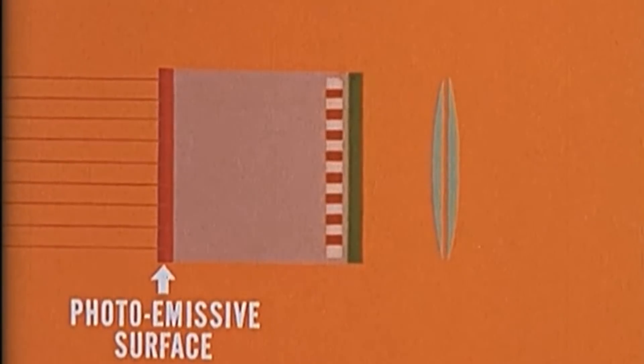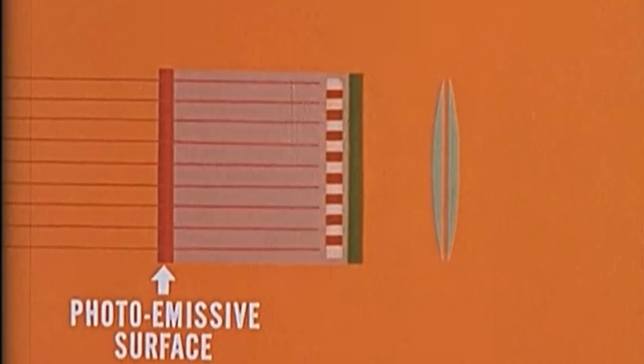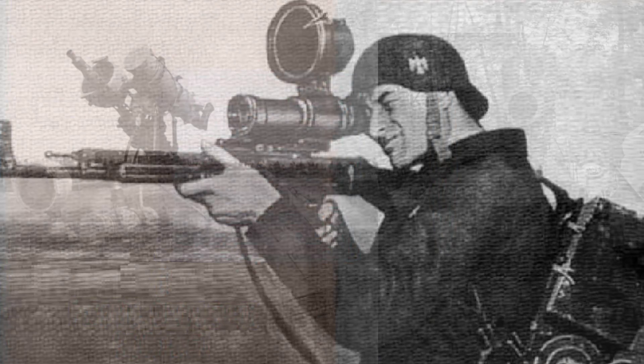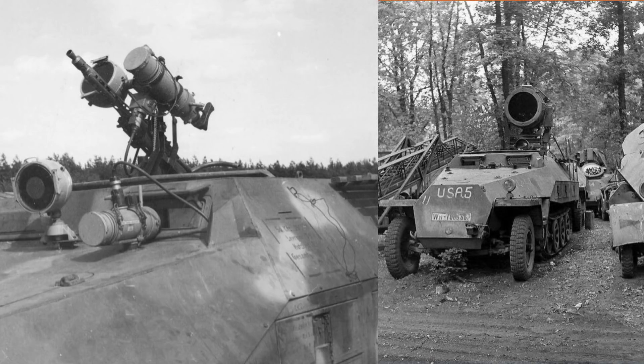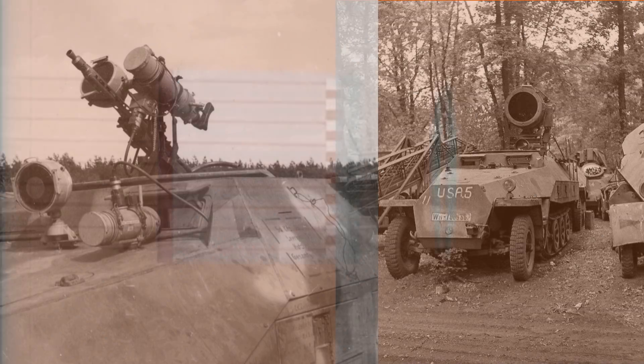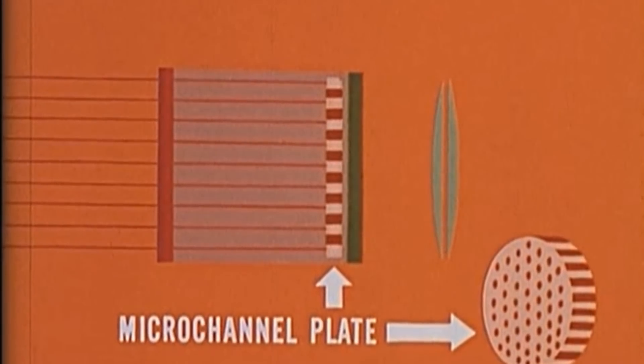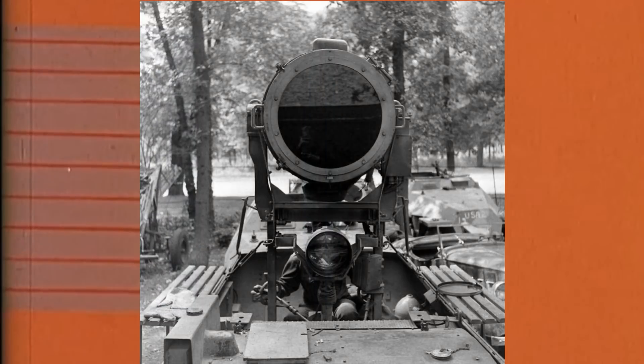The history of night vision devices goes back to just before World War 2, when Germany developed primitive infrared devices and the allies followed suit. They were known as Generation Zero technologies, and they amplified existing light to about 1,000 times but were extremely bulky and cumbersome. They basically had infrared searchlights so big that they needed to be mounted on flatbed trucks, making them easy targets for the enemy.